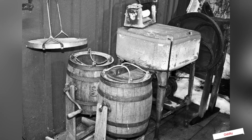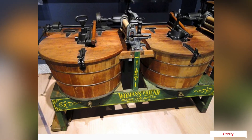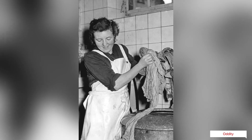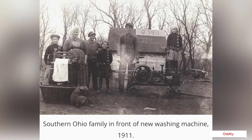It is said that the washing machine did more to liberate women in the 20th century than the pill or the right to work or vote. Before the advent of the washing machine, laundry was often done in a communal setting. Villages across Europe that could afford it built a wash house, sometimes known by the French name of lavoir.